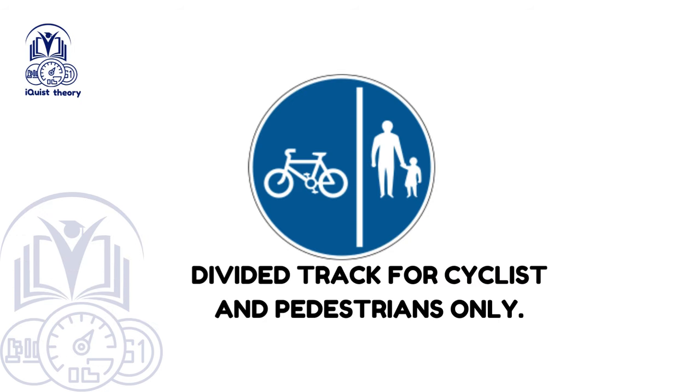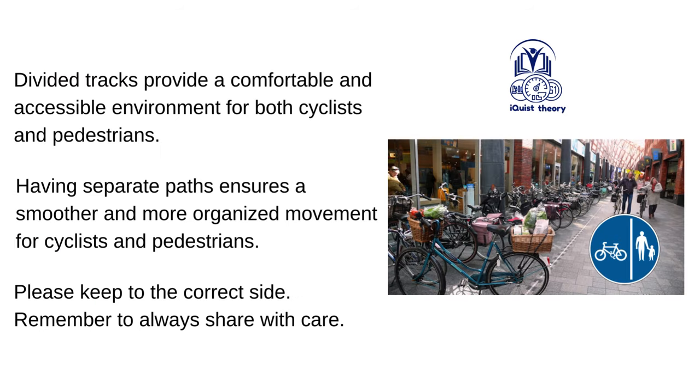Divided track for cyclists and pedestrians only. Divided tracks provide a comfortable and accessible environment for both cyclists and pedestrians. Having separate paths ensures a smoother and more organised movement for both groups. Please keep to the correct side and remember to always share with care.